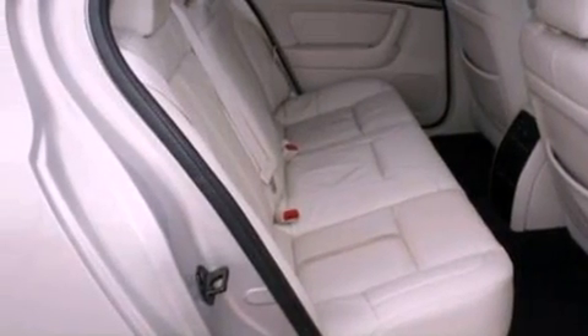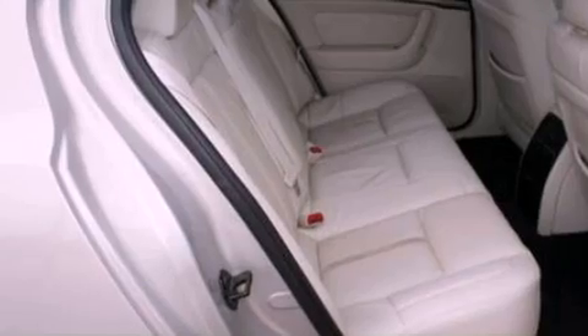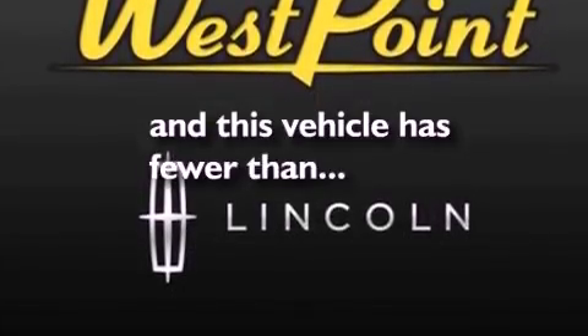Also included are privacy glass, front fog lights, an anti-lock braking system, front and rear reading lights, and this vehicle has fewer than 40,000 miles on the odometer.